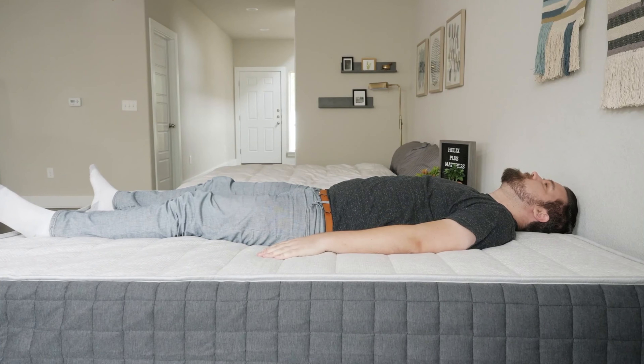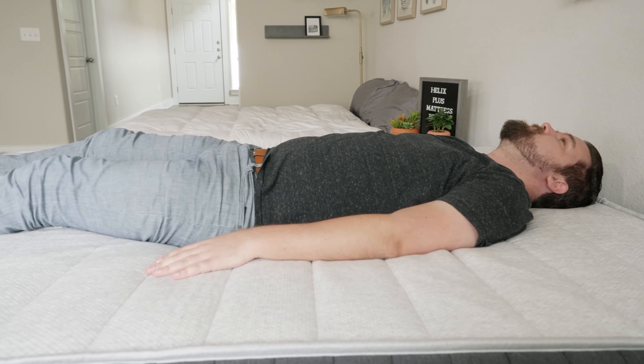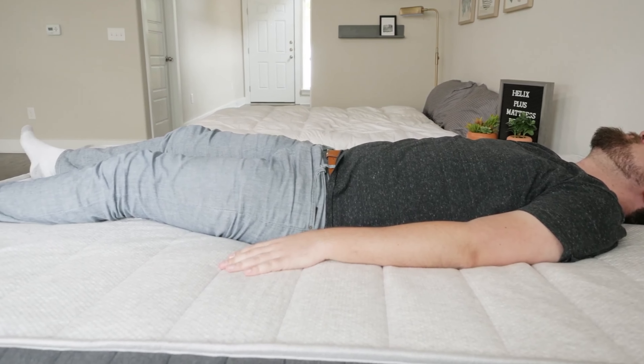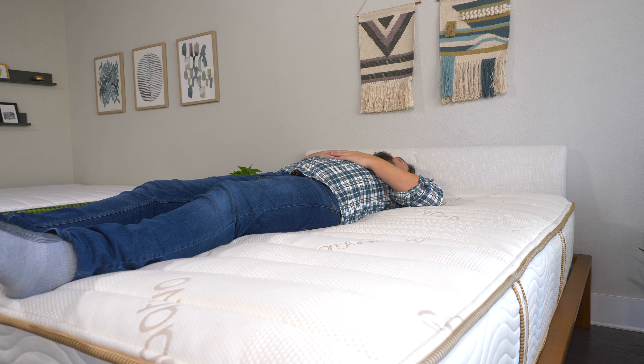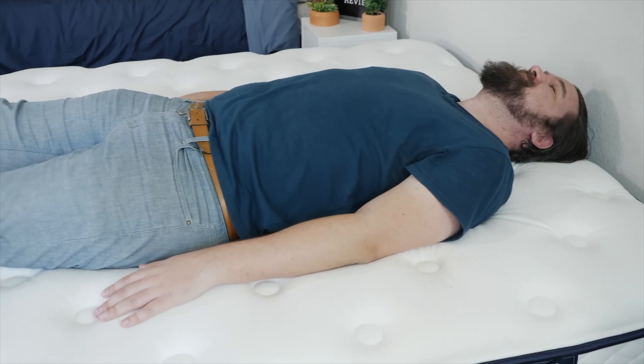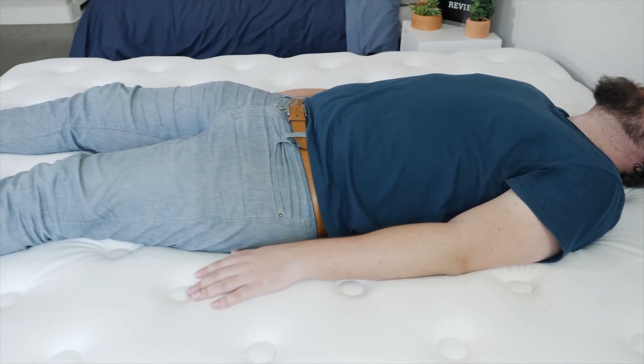With back sleepers — if you sleep on your back, you want to look for something close to medium firm, right around that 6.5 mark. That's going to be a good option for back sleepers because you get a good balance of comfort and support. Your hips will sink in the right amount, they're not pushed out of the mattress, you feel some good lumbar support, good overall support, and maybe some good contouring on top of that mattress.